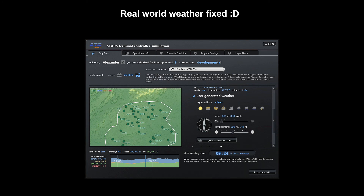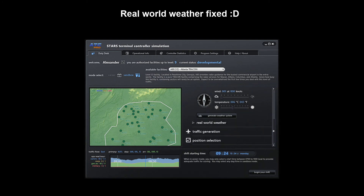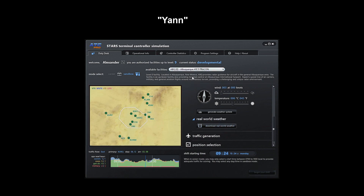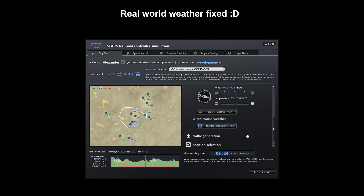Just a short news flash video. A fix for real world weather in ATC Pro has come up. On the ATC Pro forum, the user Jan posted that he had found a fix to the real world weather issue on Github.